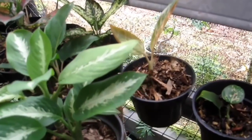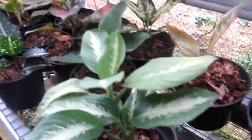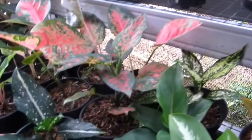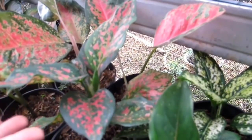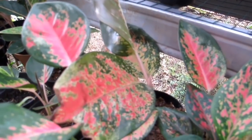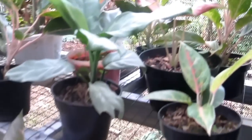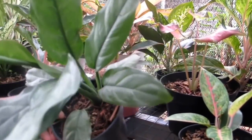Ada Defense Rp35.000. Aglo Snow White Rp25.000-an. Aglo Srikit (Beras Tumpah) Rp35.000-an karena dua pohon. Red Anjamani Rp80.000. Kocin batik Rp40.000-an. Defense silver Rp50.000-an — siap dipajang.